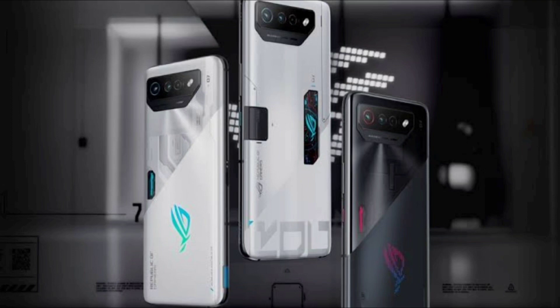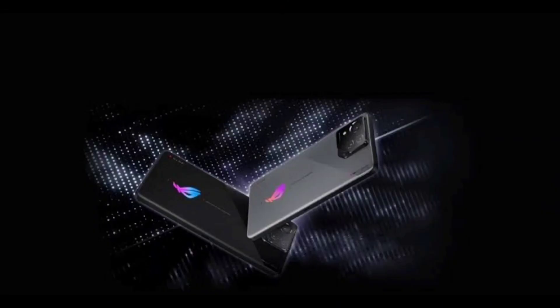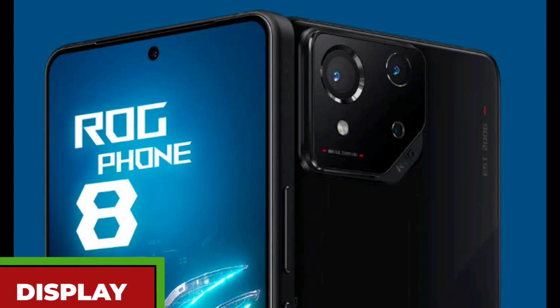What can we expect from the ROG Phone 8? The ROG Phone 8 will feature a new design with a flat display, thin bezels, and a hole-punch camera. The phone will also have an IP68 rating for dust and water resistance, which is a first for a ROG Phone.